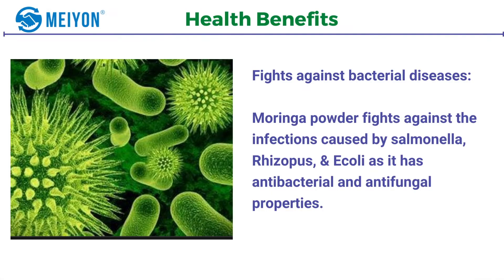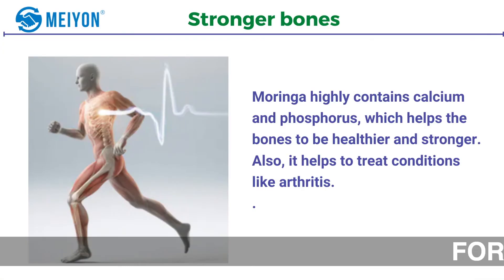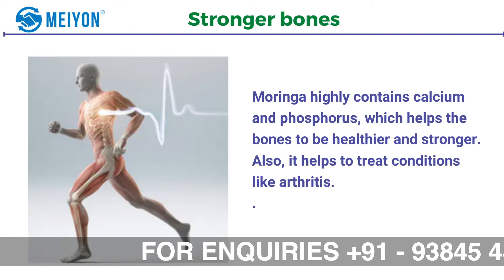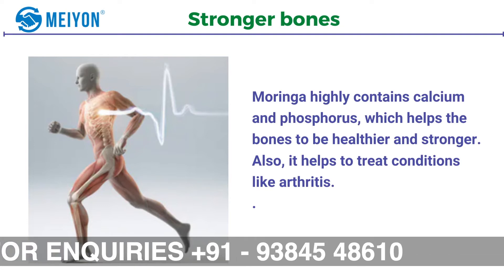Number one: it fights against bacterial disease. Moringa powder fights against the infections caused by Salmonella, Rhizopus, and E. coli, as it has antibacterial and antifungal properties. Number two: stronger bones. Moringa highly contains calcium and phosphorus which helps the bones to be healthier and stronger. Also it helps to treat conditions like arthritis.